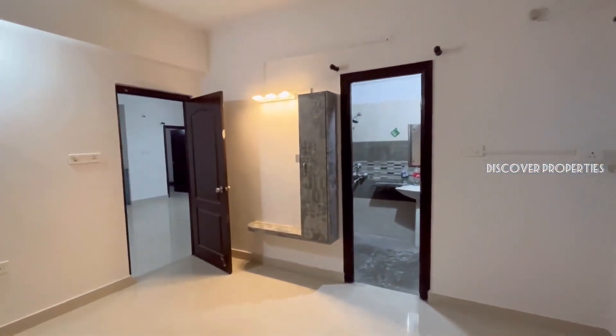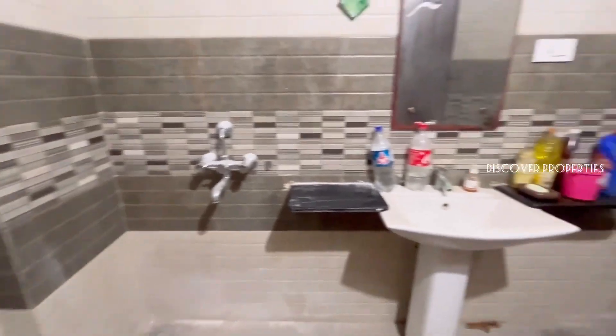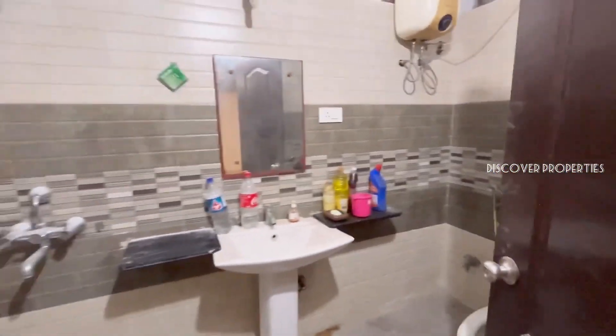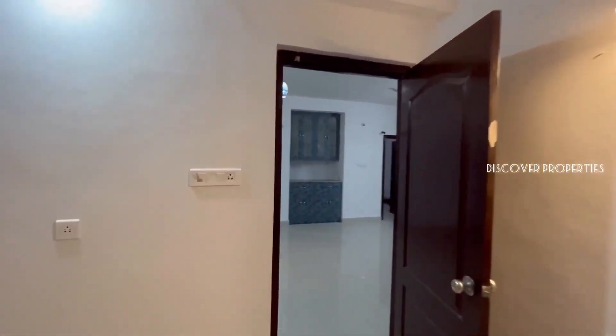This is a 3BHK flat and the total size is 1614 square feet. This is the washroom. Each block is G+5 floors, with 5 flats per floor and the ground floor is parking.